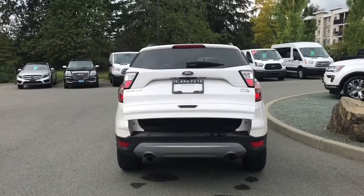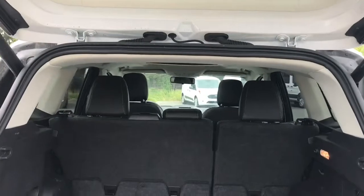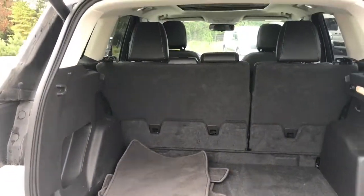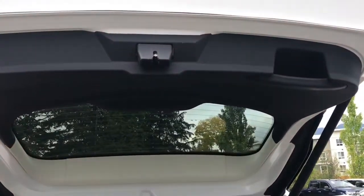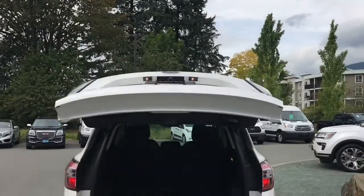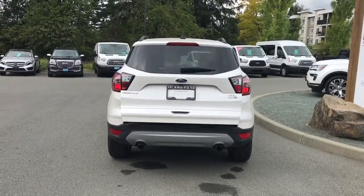Inside the cargo area it's nice and roomy. You've got a 12-volt outlet and a light, as well as hooks. You're seeing the extra carpeted mats and there are also bins to put items. When you're ready to close everything up there's a handle to the right or you can push the button on the left — it'll chime to let you know it's going down securely, and then you can lock up and walk away or jump in and head out on your latest adventure.